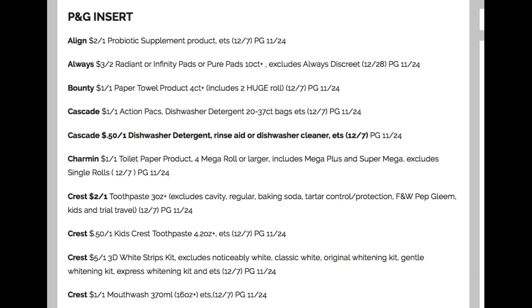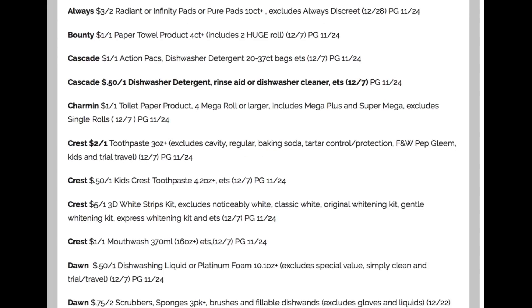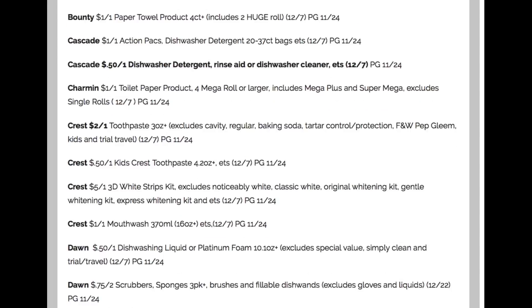Another coupon I'm super pumped about is the Crest $2 off one. Crest is included in the CVS cash card promotion and is going to be $2.99. This Crest coupon is a limit of two — fantastic to pair with your CVS cash card promotions. We also have Crest mouthwash for $8 and Dawn dish soap.